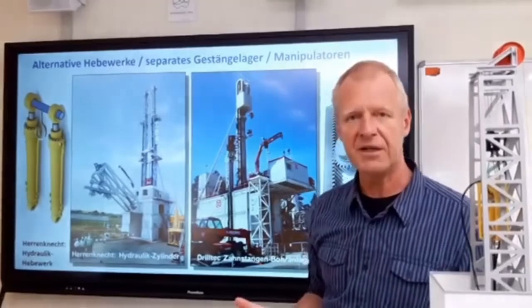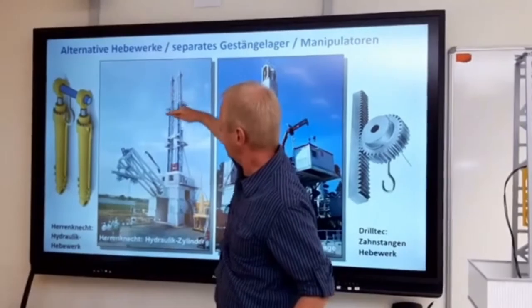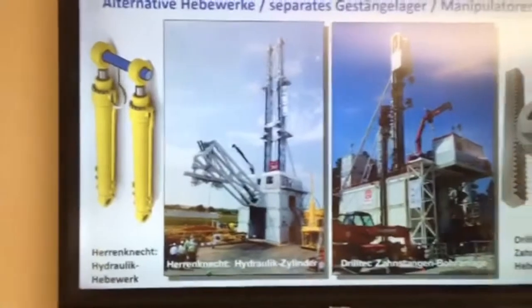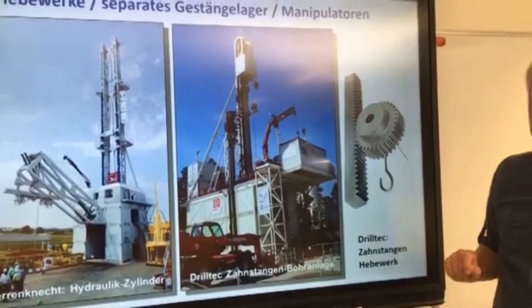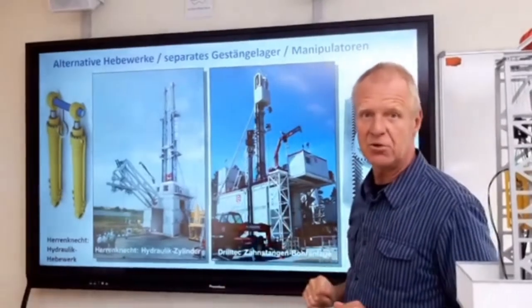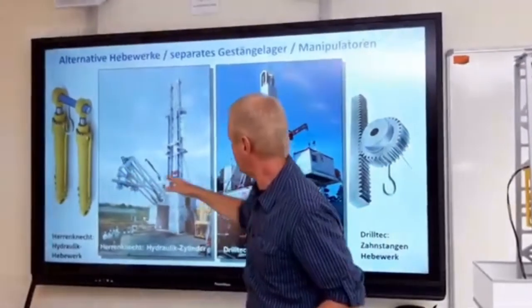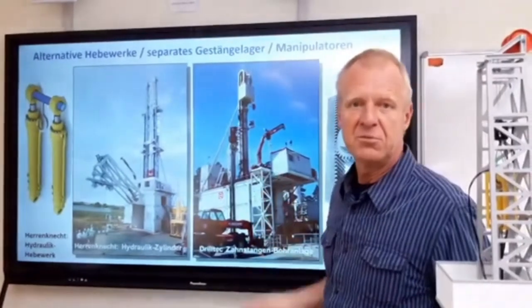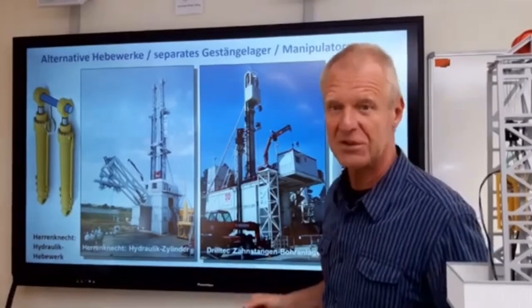We also have other manufacturers with alternative hoisting systems. For example, you can use hydraulic cylinders in the derrick for moving the string up and down. Or you can use a rack and pinion system to drive the traveling block up and down the mast. You can also place the drill string elements horizontally on the well site instead of vertically in the derrick, or use automatic pipe handling systems to make this procedure more effective.